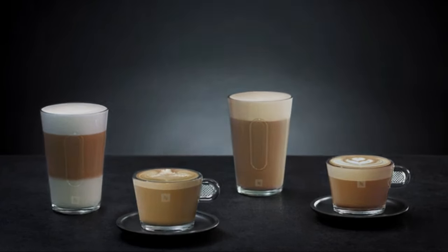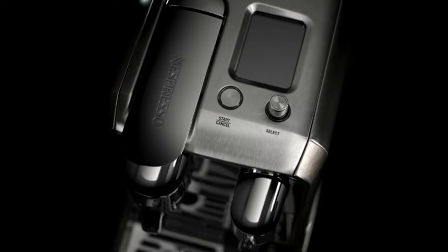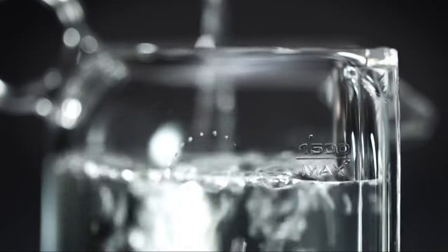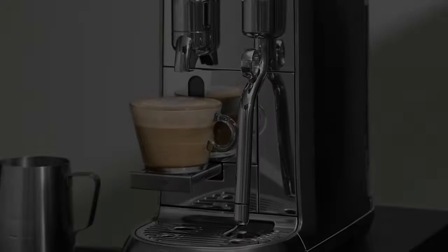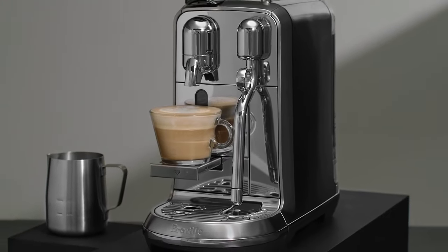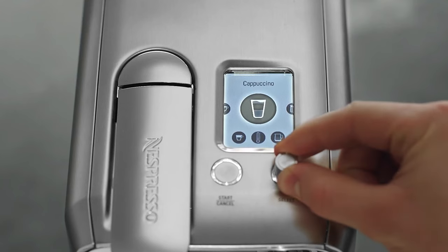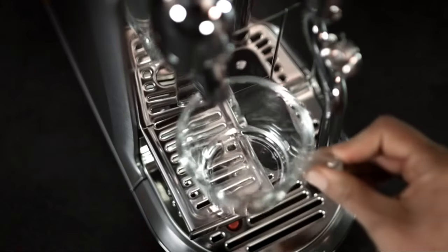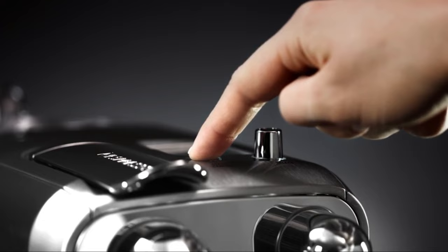Keep an eye out for those special seasonal and limited edition coffees exclusively available through Nespresso. Wrapping it up with the features: a 1.5L removable water tank, auto purge steam wand, 19 bars of pressure, and a fast automatic cleaning process. It also includes a stainless milk jug and a solid 2-year warranty. It heats up in less than 3 seconds and automatically turns off after 9 minutes — efficient and reliable.